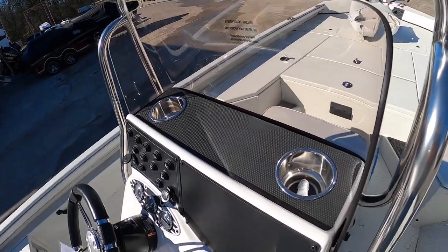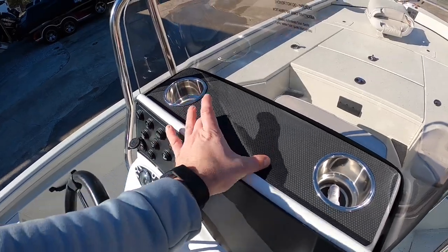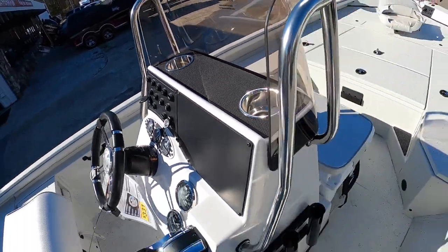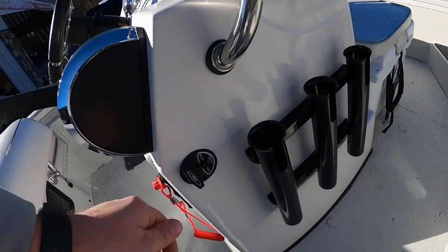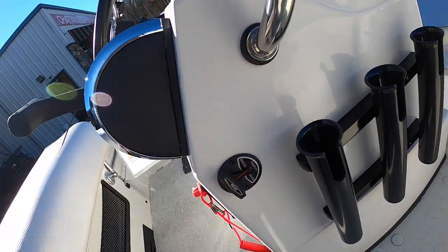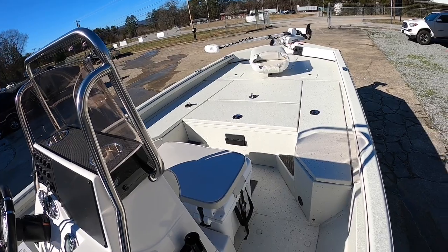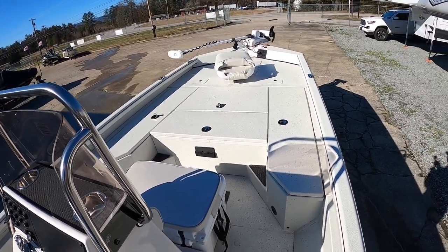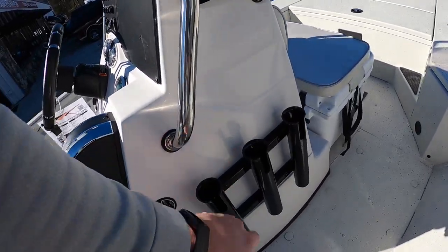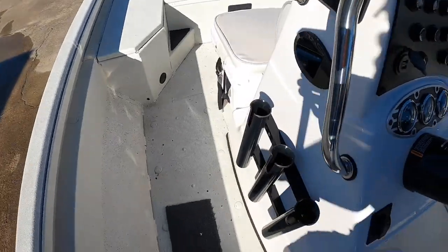There's a nice little windshield here to block the wind and two cup holders. I've seen people mount graphs here as well if you want a second one. This right here is for your livewell — you've got empty, auto, and recirculate. Up front you do have two rod lockers that hold up to eight and a half foot rods. If you have rods that exceed eight and a half feet, you can store them on the sides of the console — three on each side.